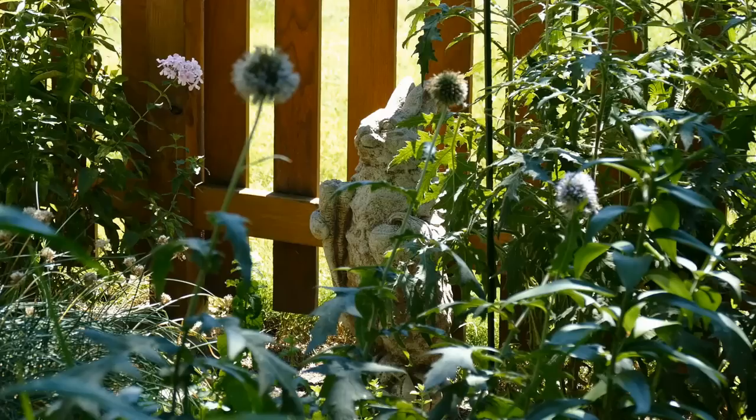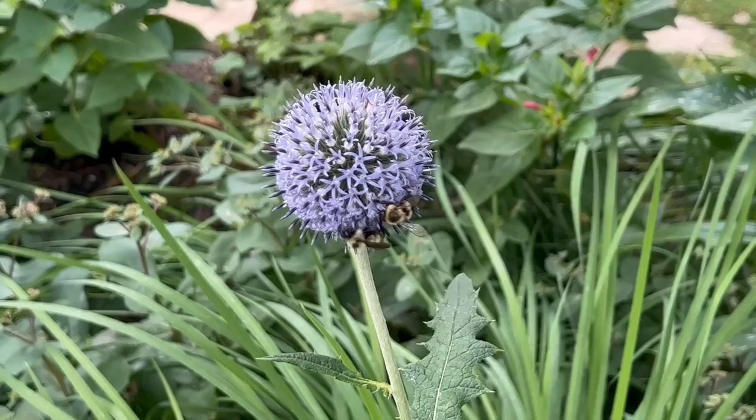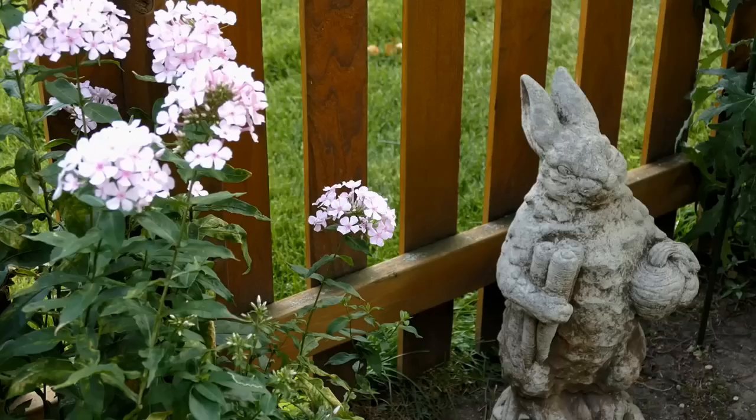On our way to the south side of the shed we find a rather stately rabbit statue — we call him the mayor. In the foreground are the remaining mostly spent thistle heads of a blue globe thistle plant. When they're flowering, the heads are a lovely shade of blue and very popular with the bees. It's a carefree native plant.